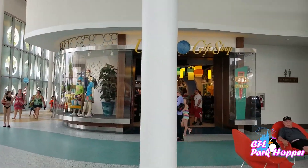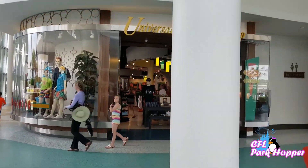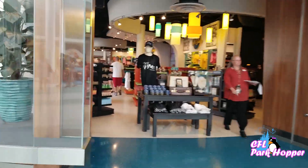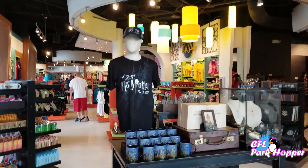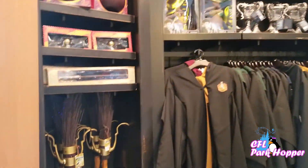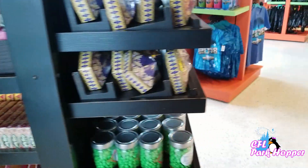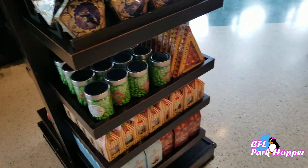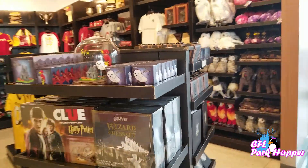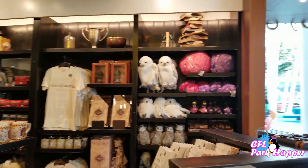Back inside the lobby they have a giant Universal gift shop — pretty much anything you can get in the parks you can get here at your resort hotel. So if you don't want to carry souvenirs around the park, you can come to the hotel gift shop instead. They sell Harry Potter wands, robes, brooms, and all the Harry Potter candies. It saves time inside the parks by getting it here before you leave.